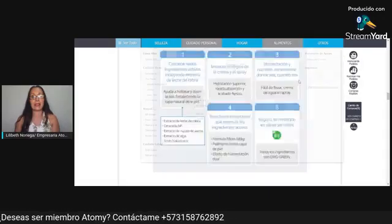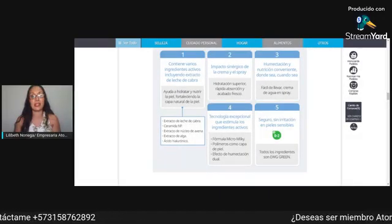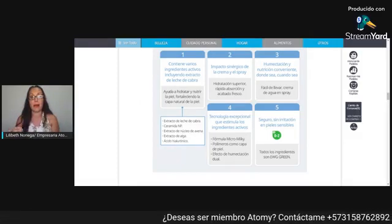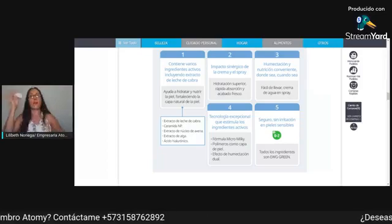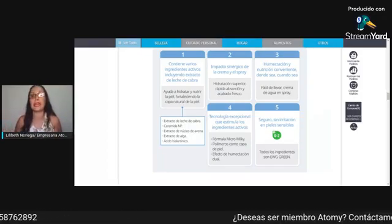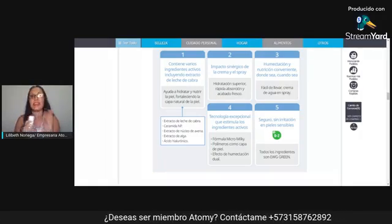También contamos con alta tecnología que estimula los ingredientes activos, porque tiene fórmula micromilk, polímeros como capa para la piel y efecto de humectación dual. Que me encanta que es fácil de llevar — miren esto. Yo lo meto en mi cartera y si de pronto estuve mucho tiempo en la calle, utilizo mi spray fabuloso hidratándome la piel.